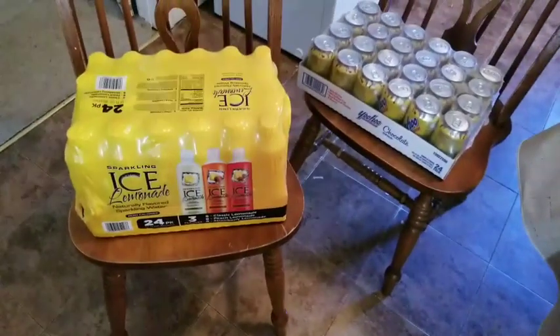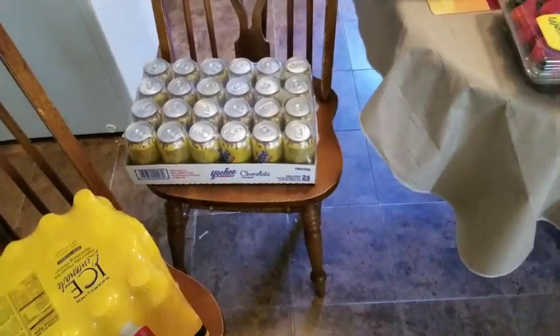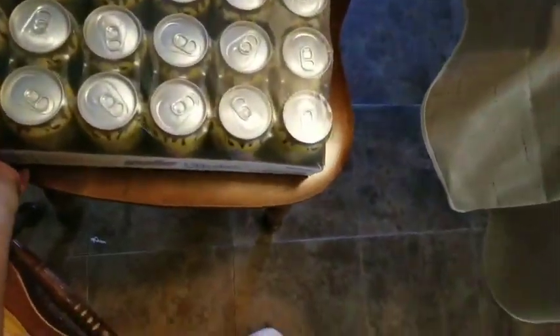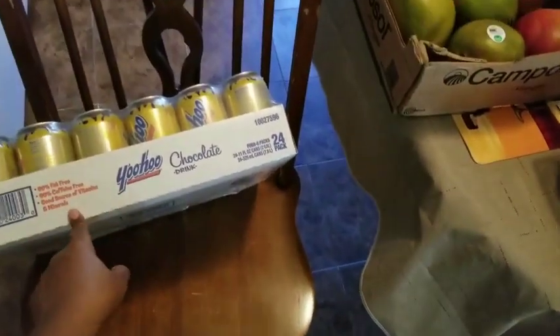We got this sparkling iced lemonade, 24-pack, and some chocolate Yoo-Hoos. Phillip asked for these, and I know y'all are going to be like — but he can't drink milk. Yoo-Hoo is not a milk base. His doctor did say that he can drink these because it's not a milk base. So he's able to drink these.